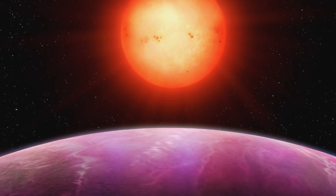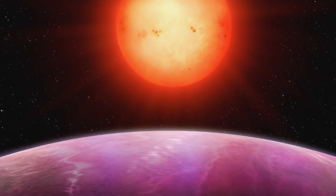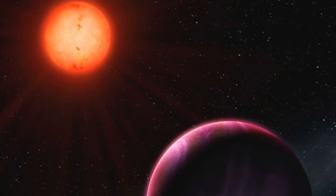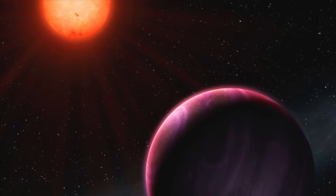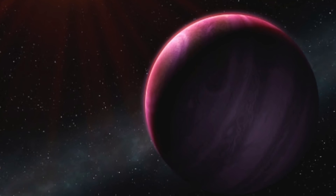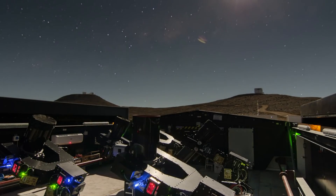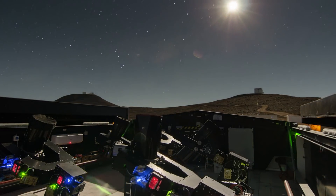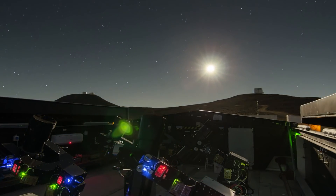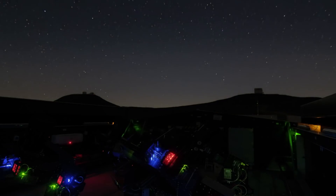Astronomers have discovered a gas giant about the size of Jupiter orbiting a red dwarf that has half the mass and size of the Sun. For a long time, they thought something like this was impossible. This planet, called NGTS-1b, is the largest planet ever found relative to its star. This discovery challenges current theories about planet formation. NGTS-1b was observed with the Wide Field Telescope Array of the Next Generation Transit Survey and is about 600 light-years from Earth.